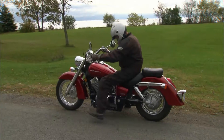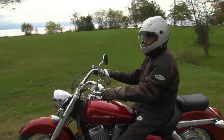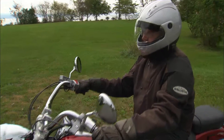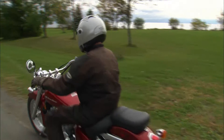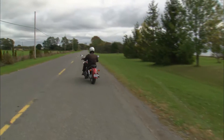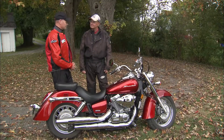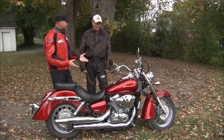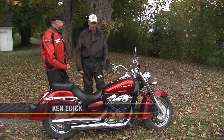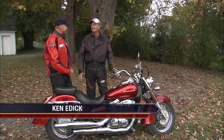So the Arrow looks great, sounds good, and stops very well. But as always, you don't have to take my word for it. Here now is this week's guest road tester — lifelong Goldwing owner and former CMA riding instructor, Ken Edick.